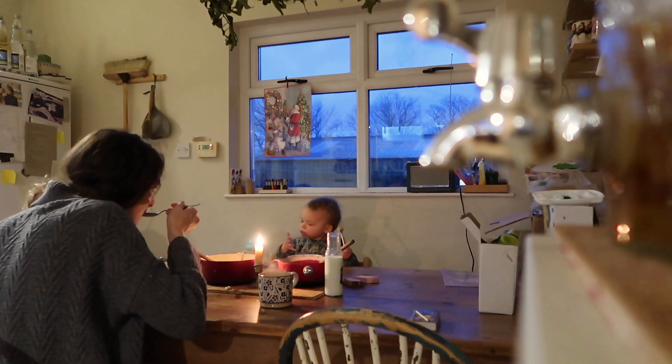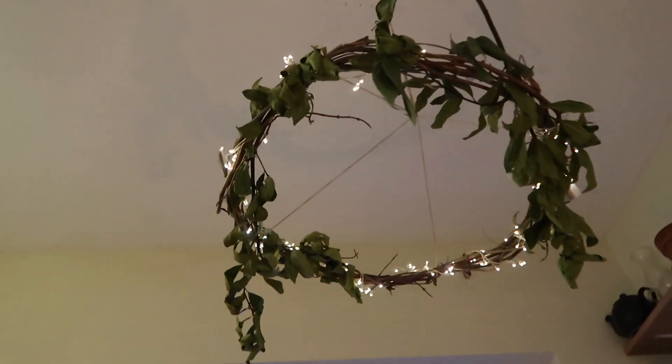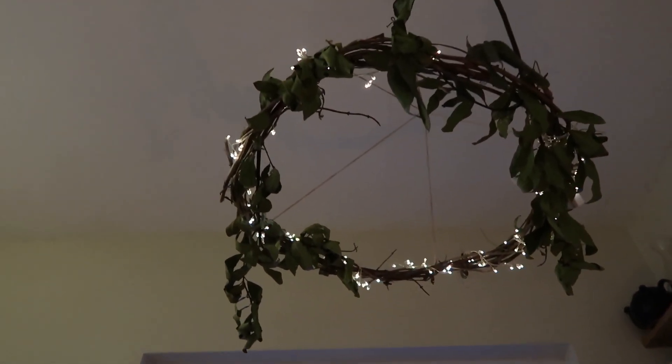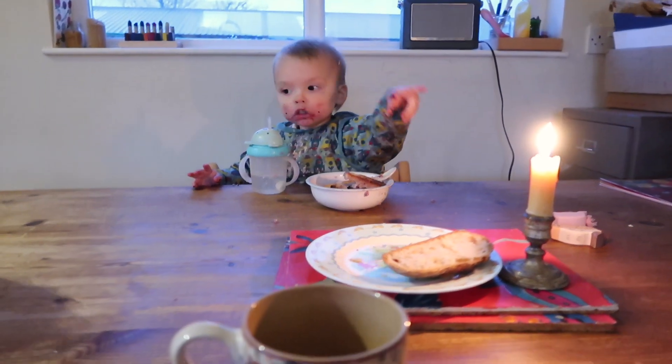We like to sit down as a family and have our morning meal. It really does set the tone of the day. This is my wreath that I made for above the table — it's really pretty with twinkle lights, but I do need to swap out the bag because as you can see it looks a little bit sad. That's a project for later on today I think.